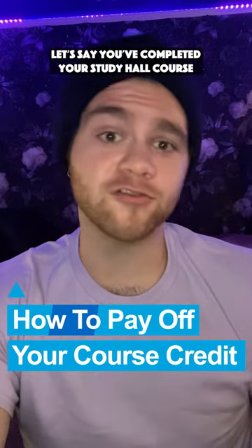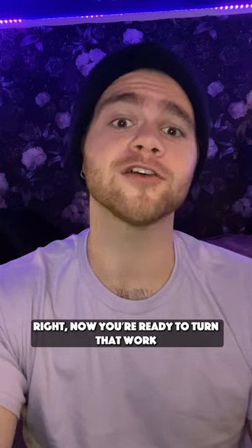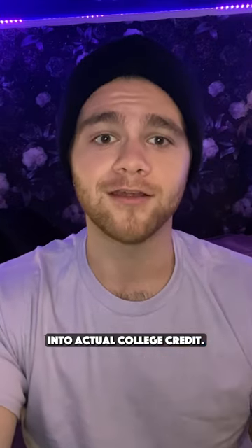Let's say you've completed your Study Hall course and you're satisfied with your grade. Woo-hoo! Right now, you're ready to turn that work into actual college credit. So, here's the timeline.